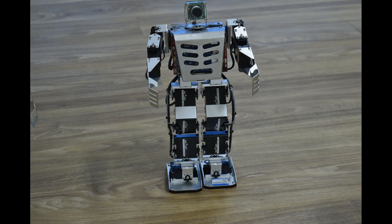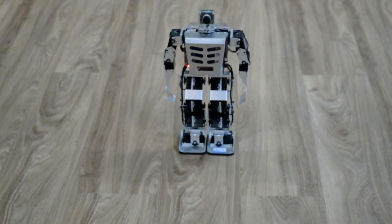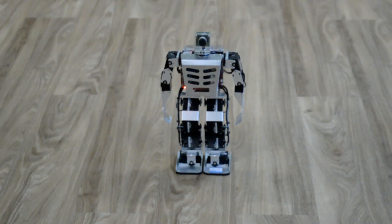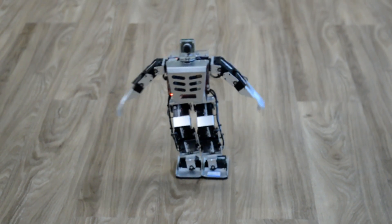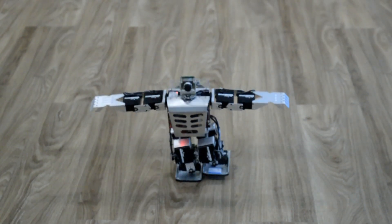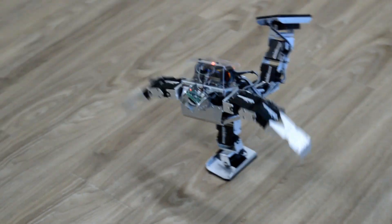Robonova 2 is a humanoid robot which also has a camera module to perform human-like actions. We have 10 such robots in our lab. This robot has several motors at different joints, and we can control the speed and angles of these motors